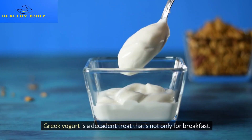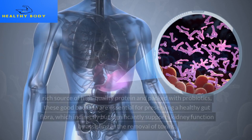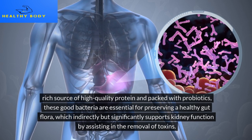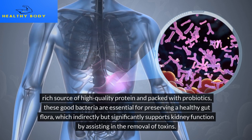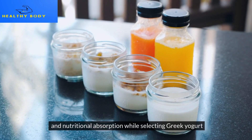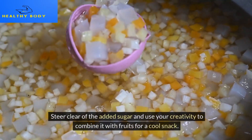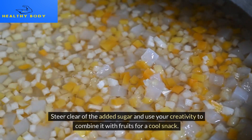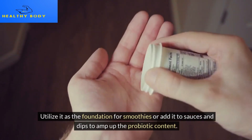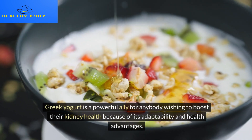Greek yogurt is a decadent treat that's not only for breakfast. This refined gem is a rich source of high-quality protein and packed with probiotics. These good bacteria are essential for preserving a healthy gut flora, which indirectly but significantly supports kidney function by assisting in the removal of toxins and nutritional absorption. Choose unsweetened versions to avoid added sugar, and combine it with fruits for a cool snack, use it as the foundation for smoothies, or add it to sauces and dips to amp up the probiotic content.